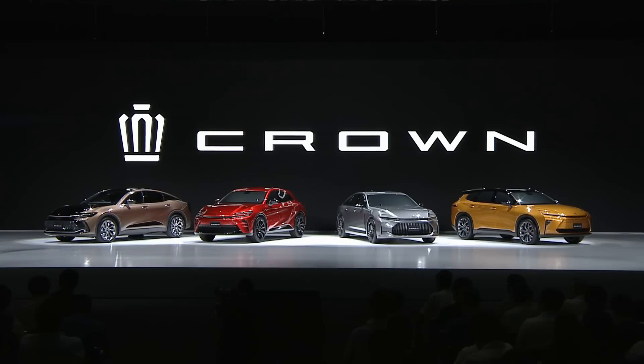The Toyota Crown, which has been produced by Toyota in Japan since 1955, is primarily focused on the midsize luxury market and is considered an upmarket offering in the Toyota lineup.